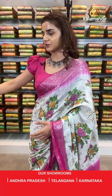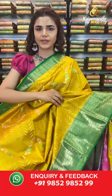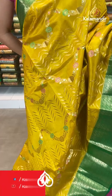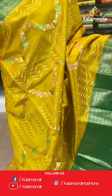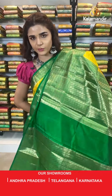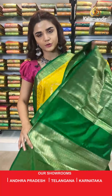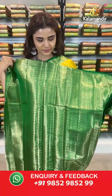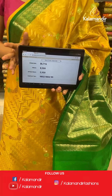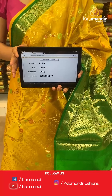On to the next saree — another very beautiful pattern in mustard and dark green. The gold complements it very well. The body has zigzag and florals, a contrast border, a contrast zari woven pallu, and a contrast border blouse. The item code is BL716. Take a screenshot and send to WhatsApp number 9852 985299.